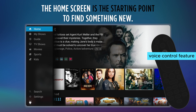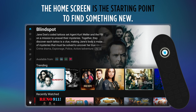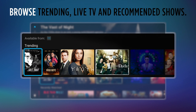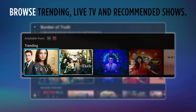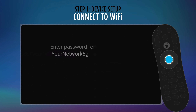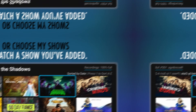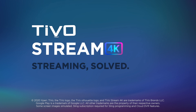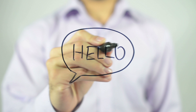The real game changer is the voice control feature. Simply say what you want to watch, and it's right there. And with the integrated Google Assistant, you can even control your smart home devices without lifting a finger. TiVo Stream 4K comes with all the major players like Netflix, Prime Video, and Disney Plus, just to name a few. Say goodbye to endless scrolling, and hello to instant access.